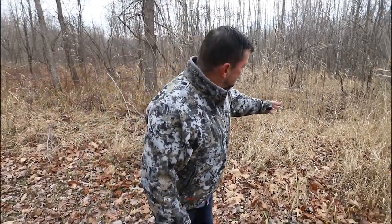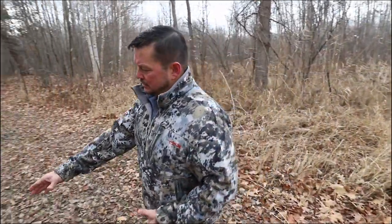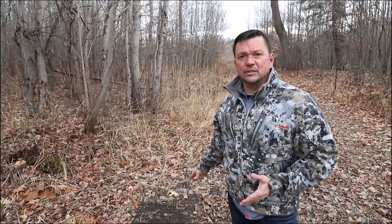It's November in Michigan and nothing gets me more excited than seeing a game trail like this that leads right out to a ground scrape. It shows me that there's no doubt that bucks are actively using this property.